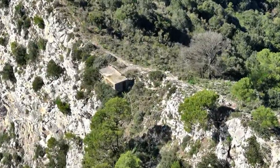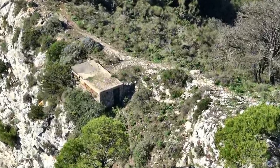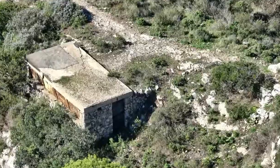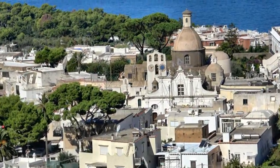Want to buy an Italian villa with an incredible view? Here's a fixer-upper, if you can get there. Now we're back at sea level in Capri Town's sister city of Anacapri.